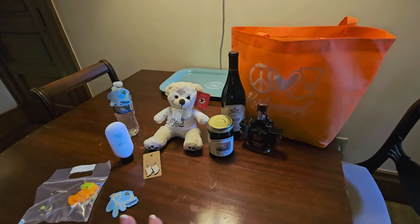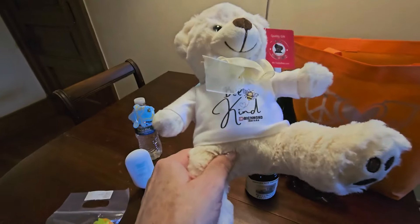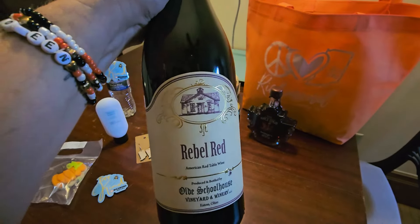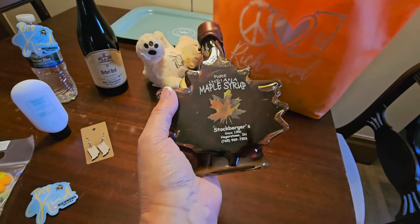We can't wait to hang out here! Tonight we'll have dinner and I'll vlog that. Nancy gave us a little swag bag from the Richmond Wayne County Visitors Bureau — we had two waters, but Mark got thirsty and drank one. There's a cute little bear and a 'Be Kind in Richmond' bottle. There's also a Rebel Red wine made in eastern Ohio at the Old Schoolhouse Vineyard and Winery — we're only about three minutes from the Ohio border. And some maple syrup!